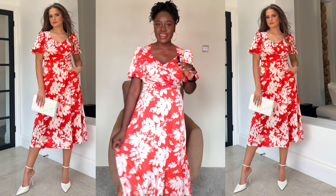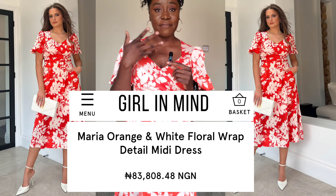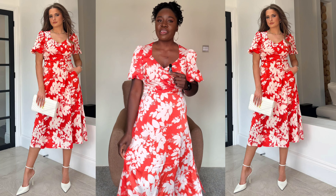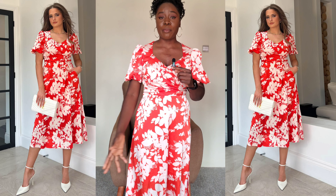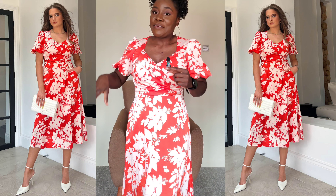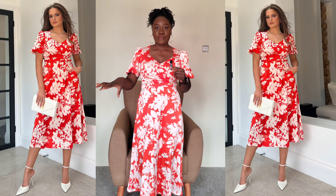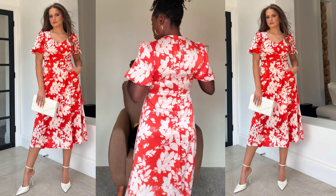This is another midi dress from Girl in Mind — I've actually never heard of this brand, but it's really cute. I saw it on the mannequin in the post and it was really cute so I bought it, but I don't know if I like how it looks on me. It's actually not a bad dress at all, I'm just not sure about the fit on me.